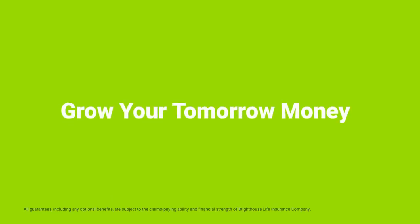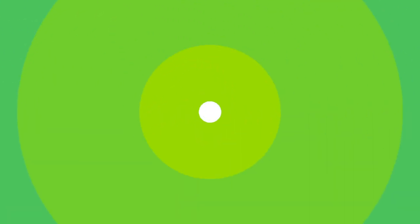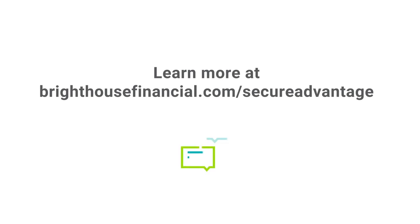Whether you're close to retirement or already retired, you need money you can count on. Best of all, you'll have the opportunity to grow your tomorrow money through a choice of index accounts that fit your growth goals and plans. Talk to your financial professional about adding Brighthouse Secure Advantage Six-Year Fixed Index Annuity to your retirement portfolio. You can also learn more at brighthousefinancial.com/secureadvantage today.